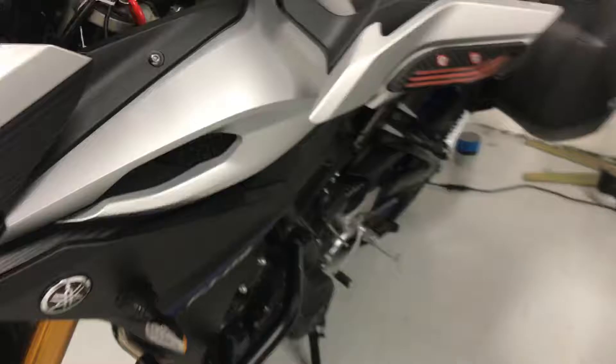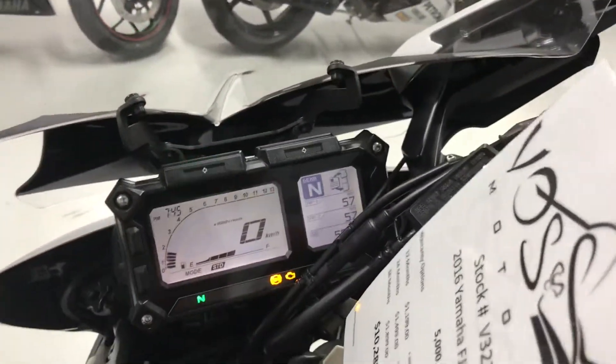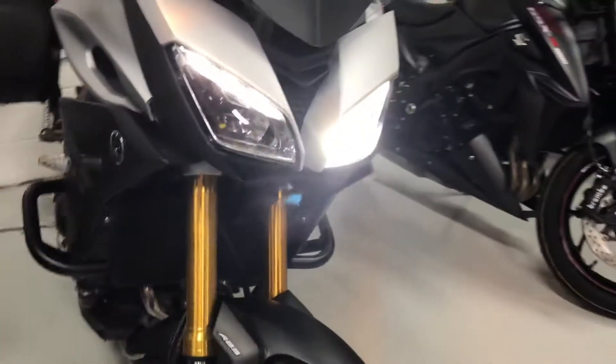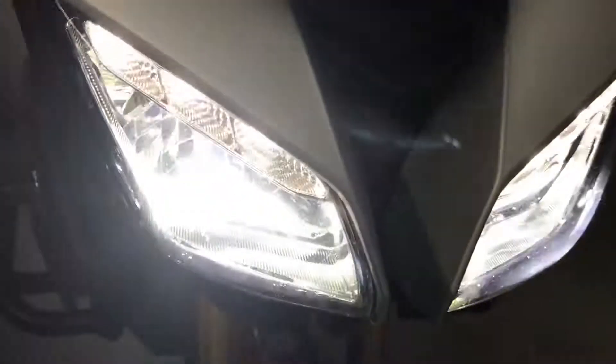These LEDs are really, really bright — I'll show you how they look. There we go. That's the low beam. That's the high beam. The motorcycle is available and ready to go.